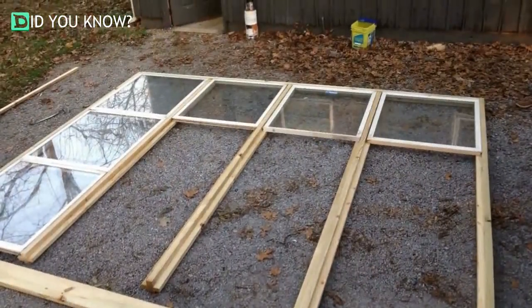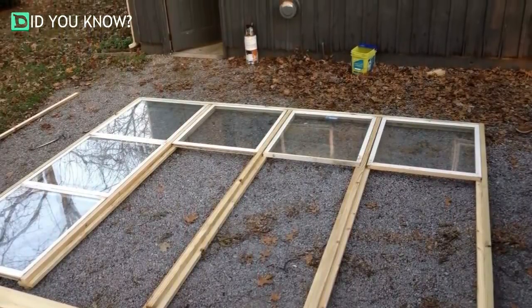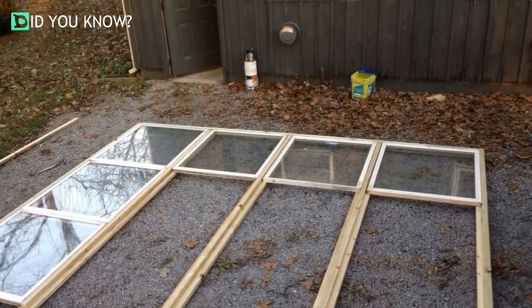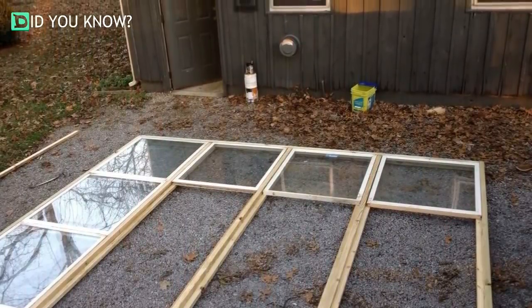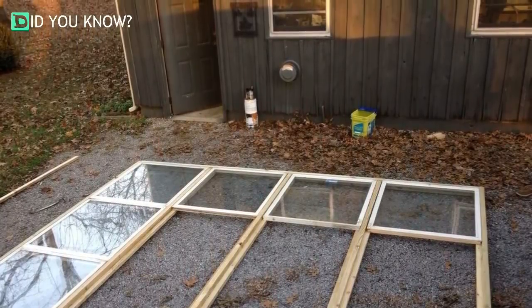This is precisely what Kirk Llewellyn did back in 2013. The boat dealer had a lot of extra windows and doors that weren't being used by anyone and decided to repurpose them in his backyard in Tennessee. He came up with something that ultimately transformed his garden and outdoor space.